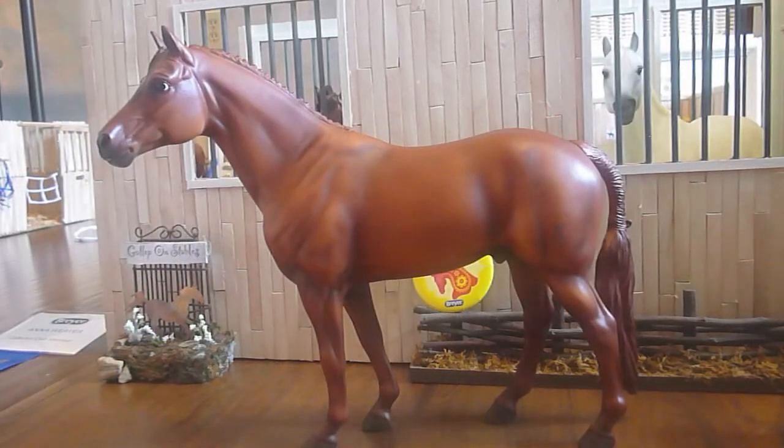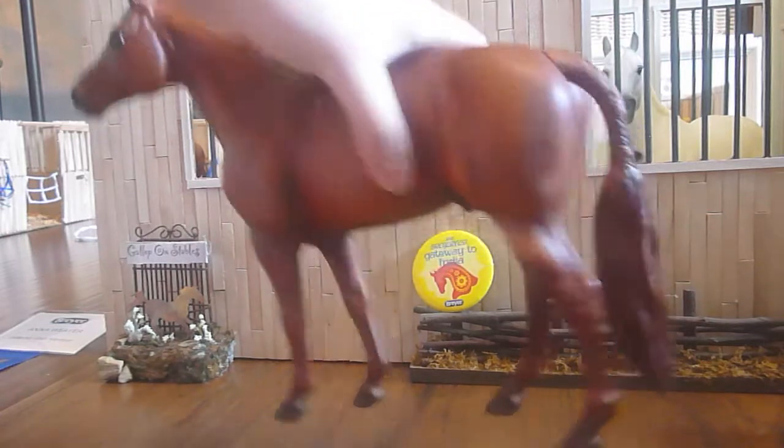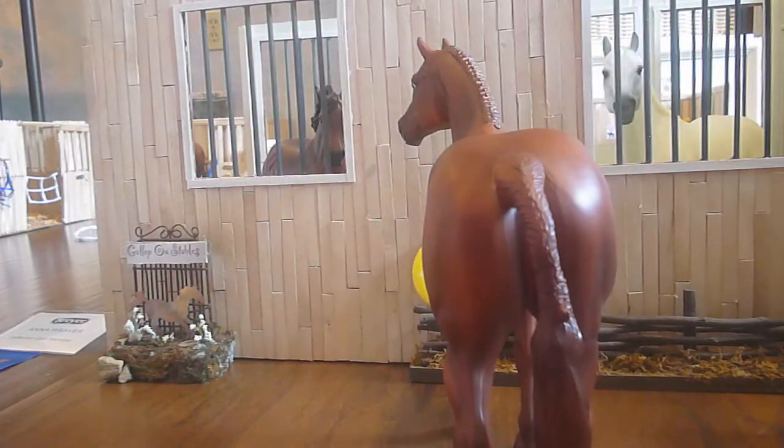Alright, this guy — Brunello, I think that's how you say it? Brunello? No idea. I got him in the same room as the Icelandic horse. I got him for $30 and I thought that was a really good deal. He was also new in box, and he was on my wishlist, so I was really happy to get him.